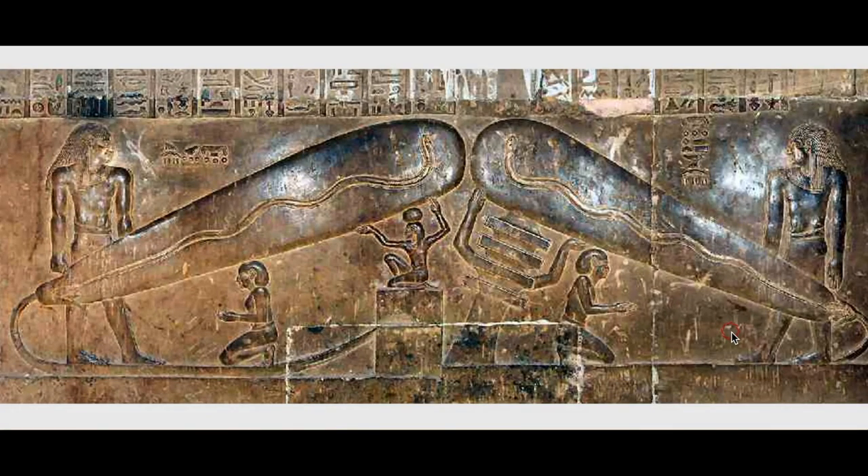Good morning, descendants of Atlantis. Today, this is part two of my video on ancient imagery on solar plasma deflection.